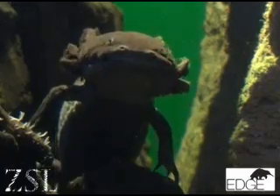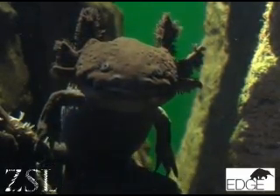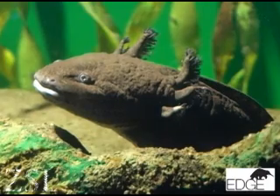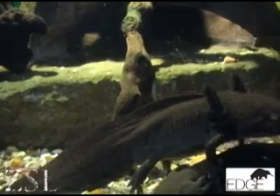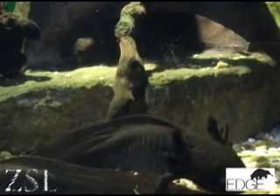The axolotl is species number six on our priority list. In the wild they're critically endangered, because their only habitat is being destroyed by pollution and all sorts of habitat change. It is a very unusual species because it reproduces whilst it's still in the larval form — this is a bit like saying a tadpole could reproduce without ever developing into a frog.